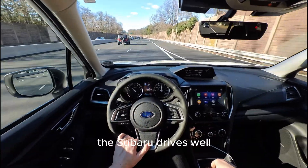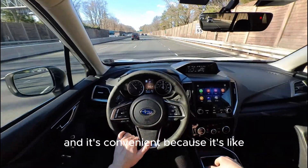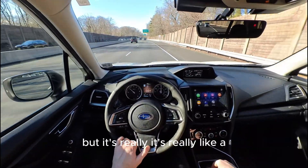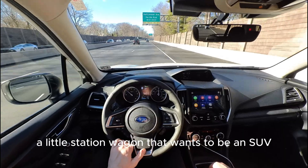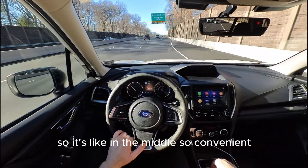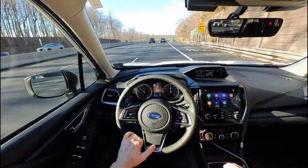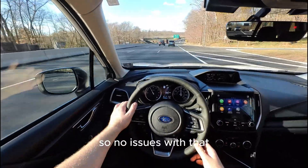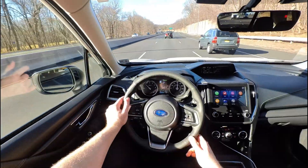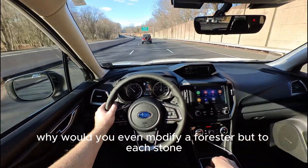The Subaru drives well. I would say this is definitely a pretty good daily driver. I can't really call this an SUV — it's really like a little station wagon that wants to be an SUV but never grew up. Very convenient: if you go snowboarding you can put a bunch of stuff in the trunk, it's all-wheel drive so no issues there, and Subaru reliability is pretty good as long as you keep them stock. But obviously this is a Forester — why would you even modify a Forester? But to each their own.